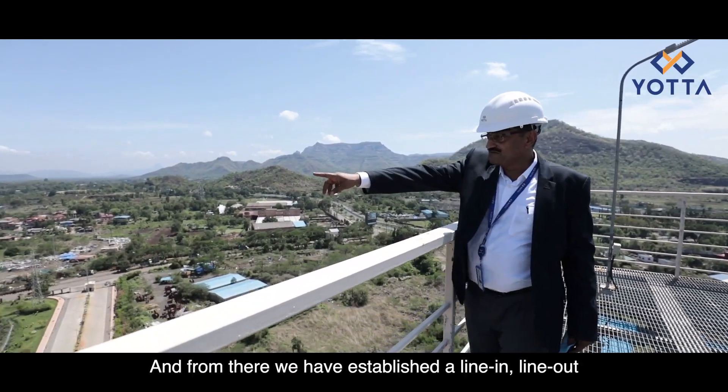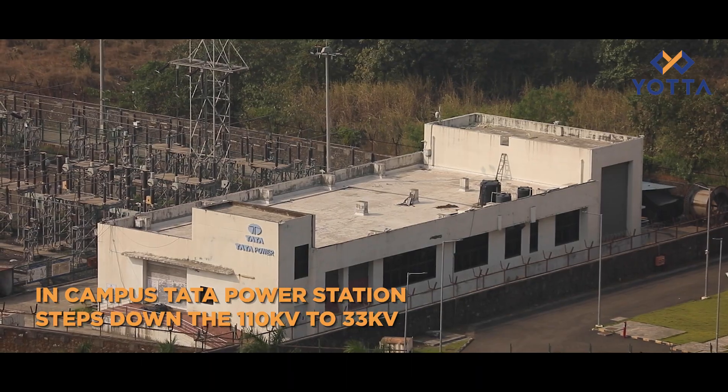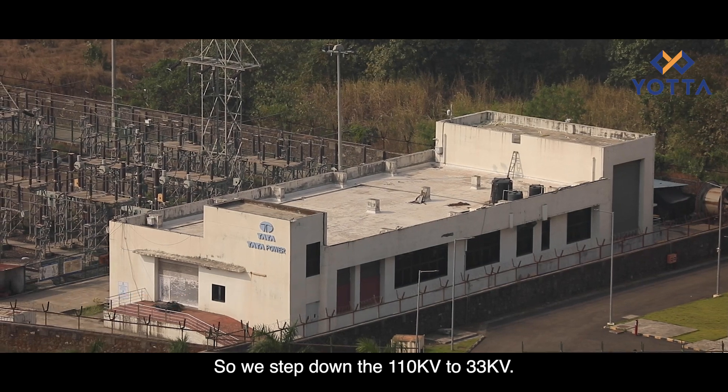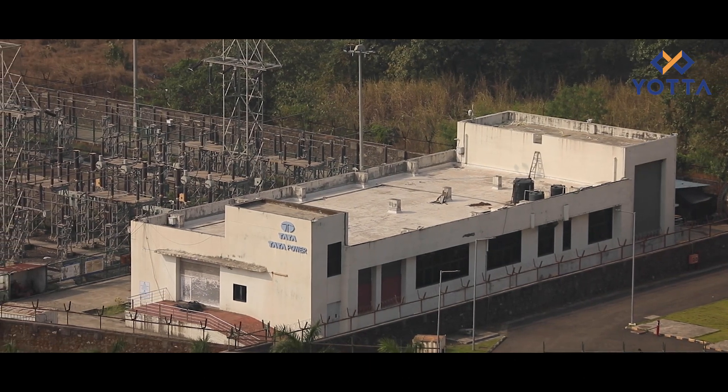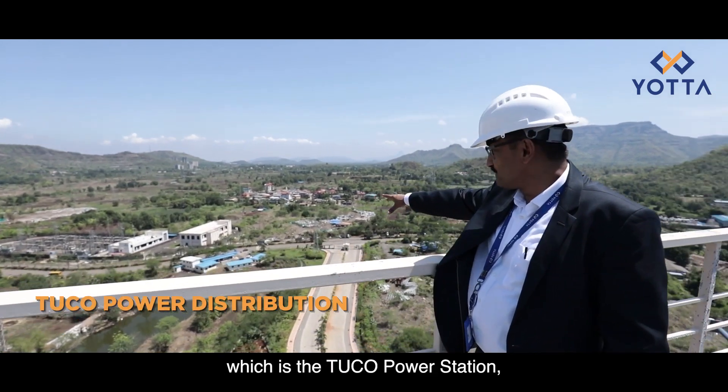From there we have established a line-in line-out towards the Tata power station which you can see there. We step down the 110 kilovolt to 33 kV, and the 33 kV is stepped down again to the next building which is the Tuco power station.